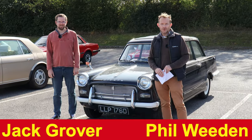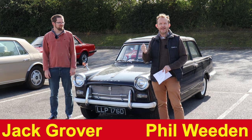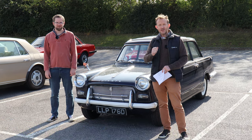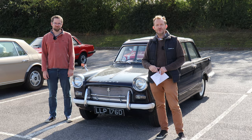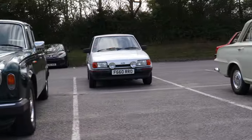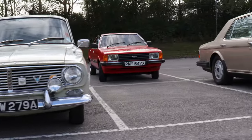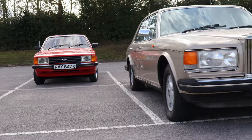Hobbs Parker are Kent's leading car auctioneers and their forthcoming October classic sale looks set to be the most varied yet. Online bidding starts at 12 noon on the 18th of October and finishes 24 hours later at 12 noon on the 19th of October. The full catalogue will be available to view online and you can come down and view the lots in person from the 16th of October.